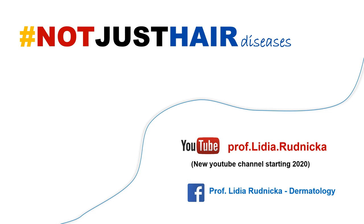With this, I would like to finish today. If you would like to hear more about hair or trichoscopy, please consider subscribing to my YouTube channel. Thank you for being here.